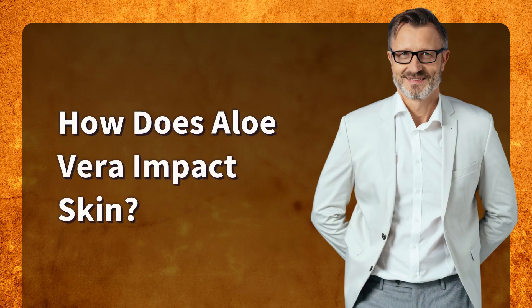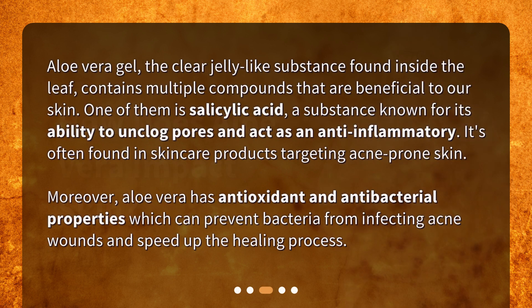How does Aloe Vera impact skin? Aloe Vera gel, the clear jelly-like substance found inside the leaf, contains multiple compounds that are beneficial to our skin. One of them is salicylic acid, a substance known for its ability to unclog pores and act as an anti-inflammatory. It's often found in skincare products targeting acne-prone skin. Moreover, Aloe Vera has antioxidant and antibacterial properties which can prevent bacteria from infecting acne wounds and speed up the healing process.